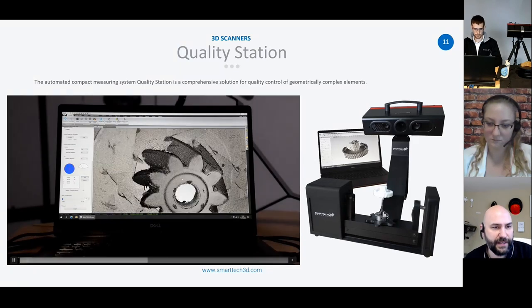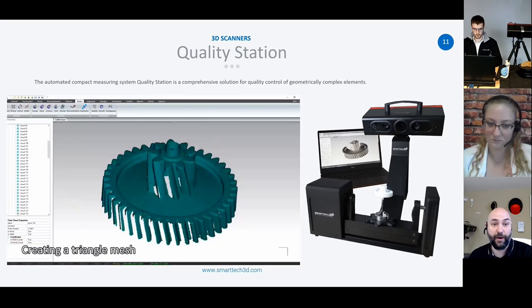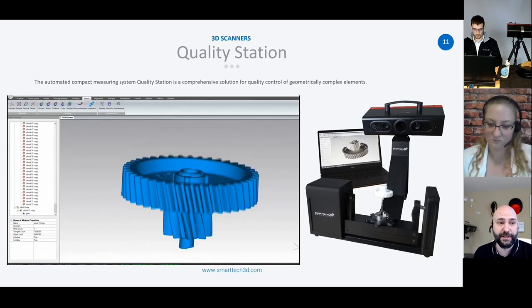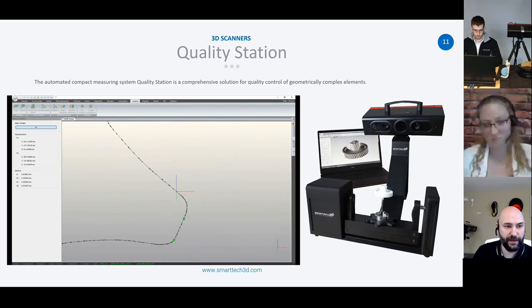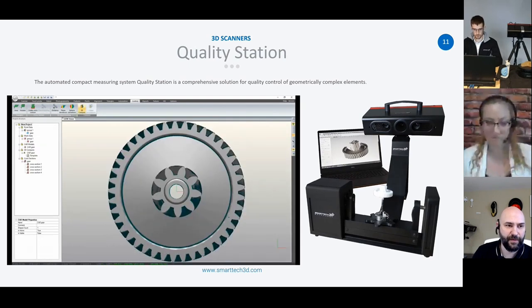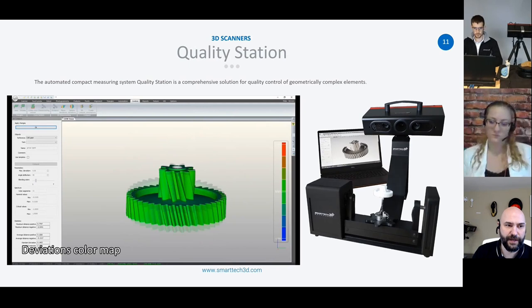You can see that not only do you get the top, but because it can tilt the way it does, you can actually get much, if not all, of the bottom side that you would normally have to reposition your part or your scanner to achieve. This is going through some of the software capabilities as well. Inside the Smartech software — which we'll probably go through in just a little bit — some of the capabilities are really impressive and amazing for the included software with all of our scanners.